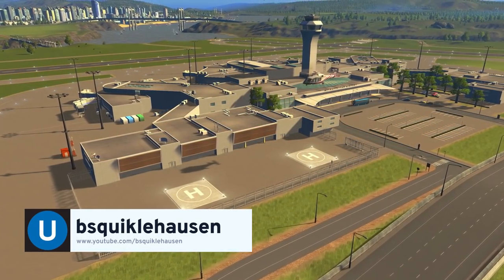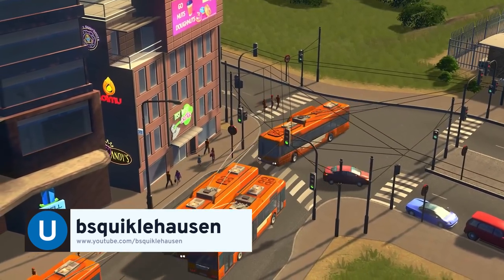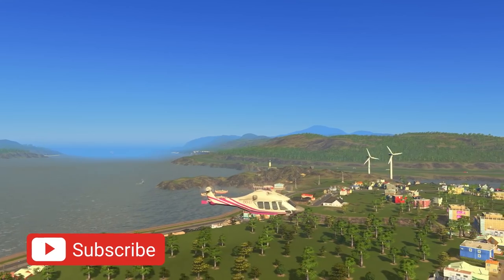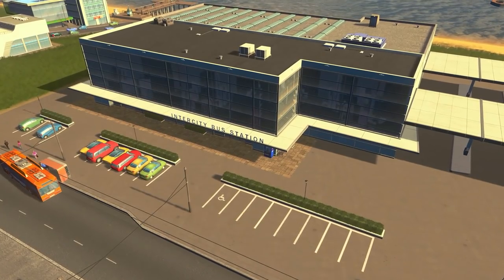Hi everyone, Wieskweigelhausen here and I'm collaborating with Paradox Interactive to show off the newest expansion, Sunset Harbor. Remember to click that subscribe button to get the latest Cities Skylines videos. We've covered the new fishing industry in the last video and in this one, it's time to talk transportation.